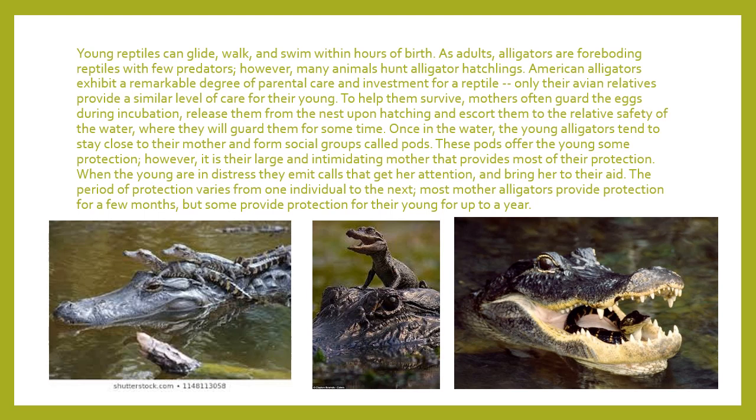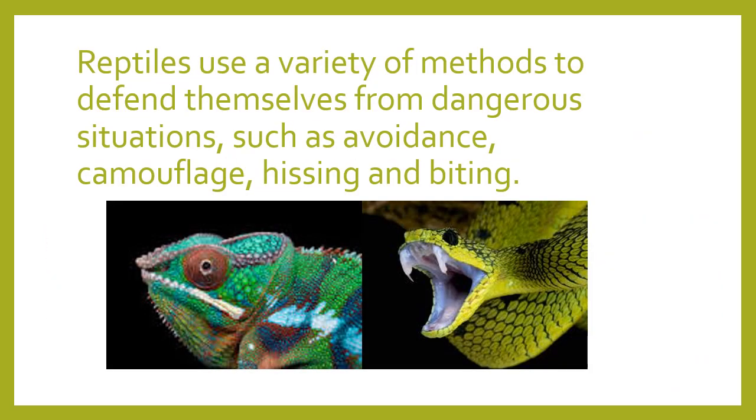Once all the babies have been born and are at the water, the young alligators tend to stay really close to their mom. They form a little social group called a pod — you can see a picture of the pod with all the babies swimming around mom or sitting on her head for protection. When her young are in distress, they let out a really squeaky call that gets her attention and she comes right away to help. This protection period varies by mother, but most alligators provide protection for only a few months to up to one year, then let that first set of babies go as she prepares for more.